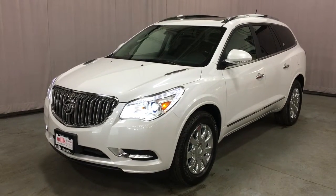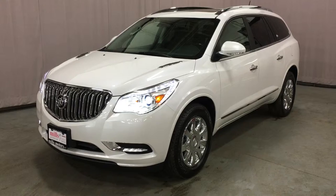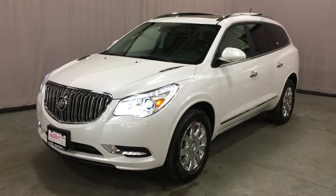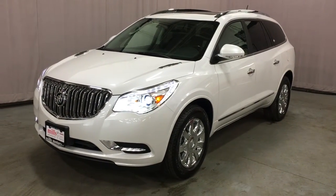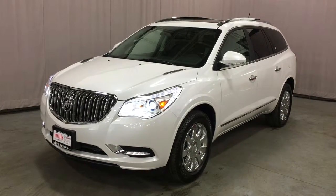The 2016 Enclave all-wheel drive, premium edition, white frost tri-coat. Under the hood, the 3.6-liter direct injection V6 engine with variable valve timing and six-speed automatic transmission. Just simply stunning, and I love those 19-inch chrome-clad aluminum wheels.